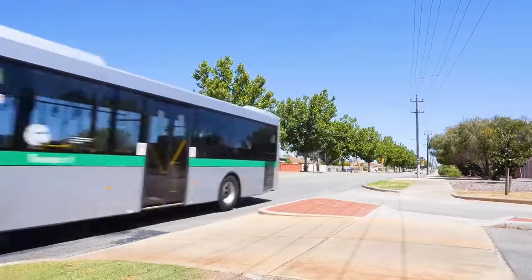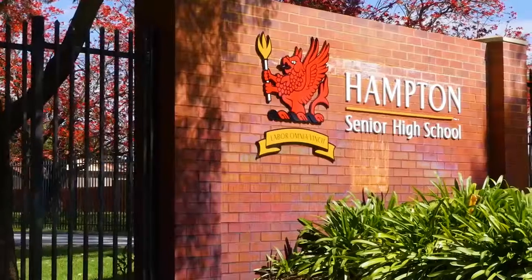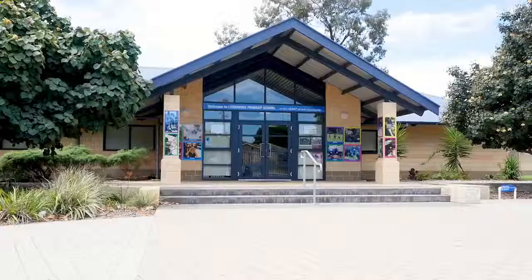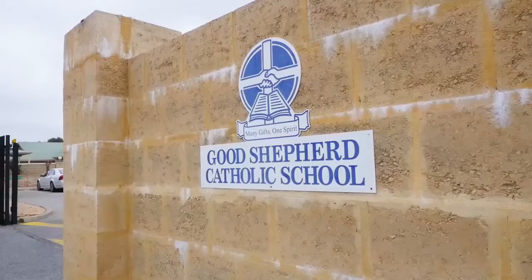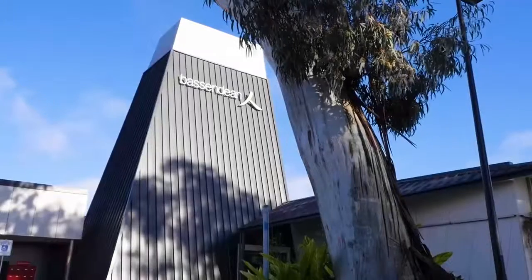This property really is all about the location. The bus stop on Alton Road is within walking distance and takes you to the Bassendean train station. There are multiple options nearby for primary and secondary schooling.